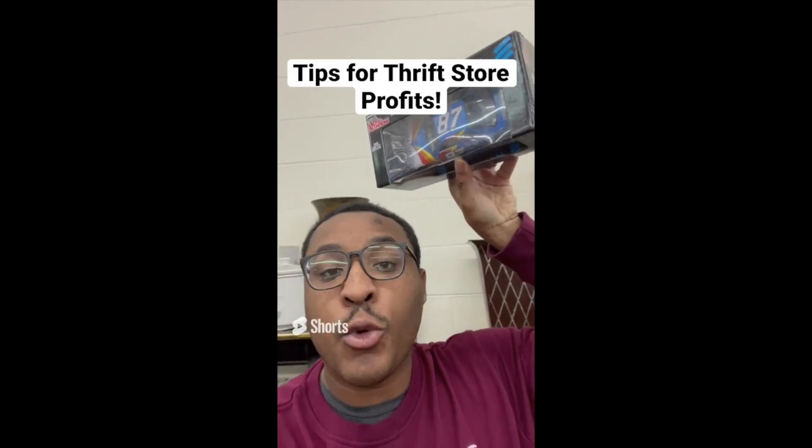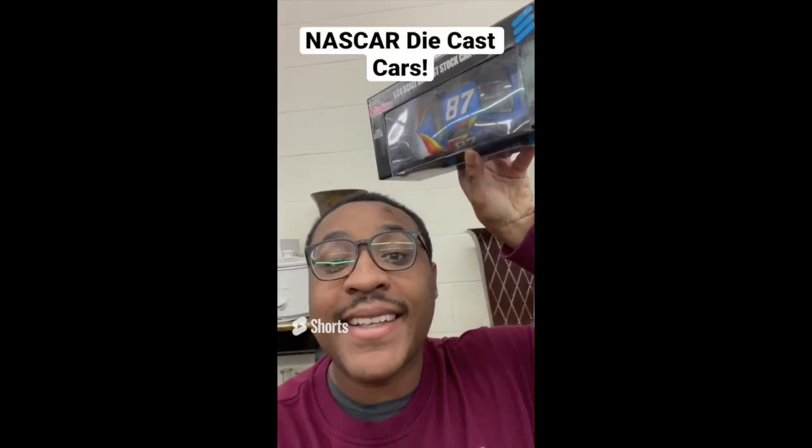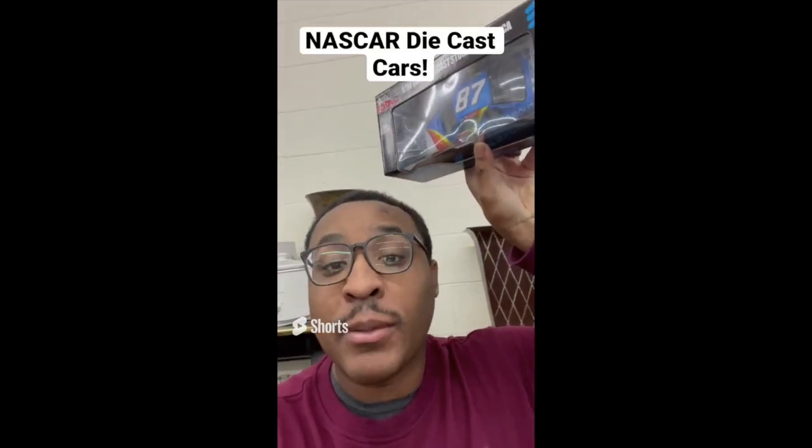Tips for making profit at the thrift store: be on the lookout for NASCAR die-cast replica cars. This one in the box costs $3.99 and sells anywhere online between $20 and $40.